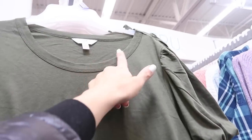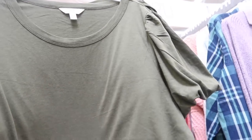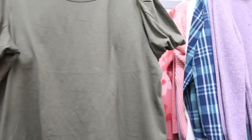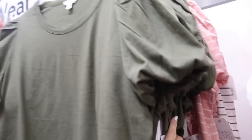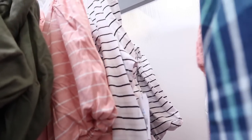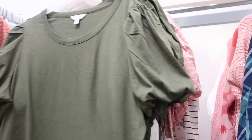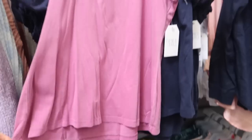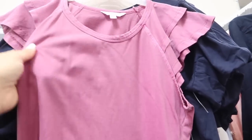Here's a new little puff sleeve tee from Time and True — this has the crew neck, really nice stretchy burnout style fabric with that little puff sleeve, and a nice relaxed fit in the body. These are $11.98. It comes in the olive, also pink, white with black stripe, but really nice for the price. Also seeing it in the navy blue.